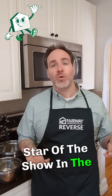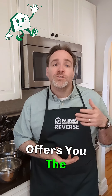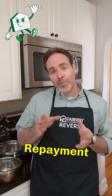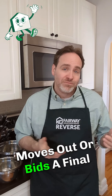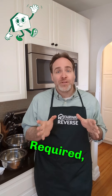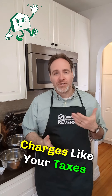A HECM is like the star of the show in the world of reverse mortgages. It's the only one backed by the FHA, and it offers you the flexibility to tap into your home equity and defer any repayment until later — usually when the last surviving borrower moves out or passes away. While there are no monthly principal and interest payments required, you do still need to cover your essential property charges like your taxes and insurance.